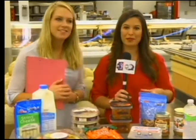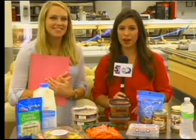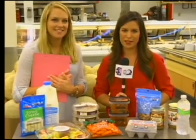Remember, you can get all of these tips and tricks on our website, ktvo.com. Back to you, Ella.